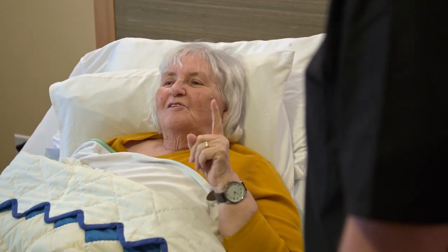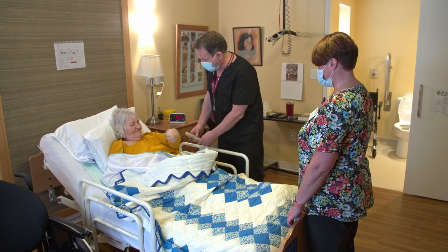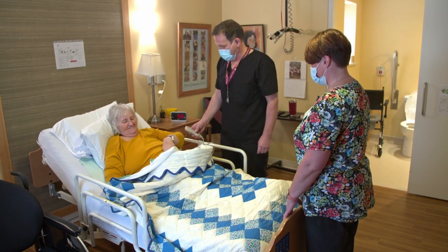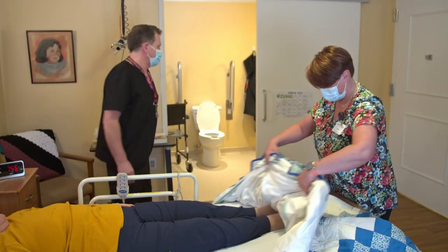Here are some questions that you may use while interacting with residents: How do you feel today? I am here to do your care now — are you okay with me doing your care now? Is there another time that I can come back and do your care?